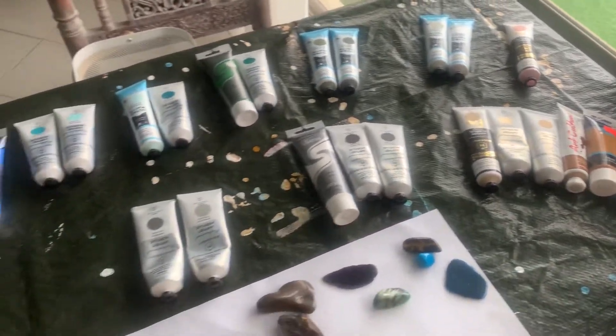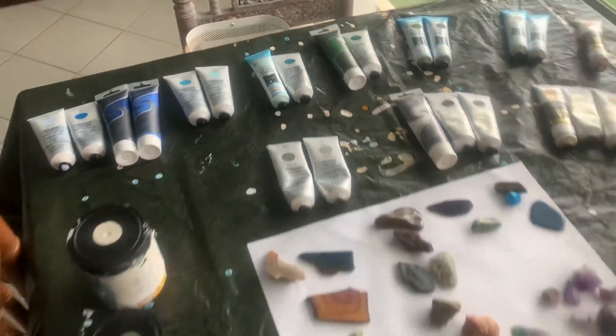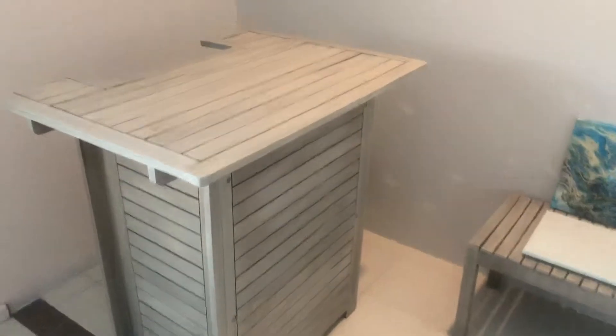I'll probably mix the colors myself because I don't like them straight from the tube. With the blues and the tans, I did mix the blue myself just to get the right color that I wanted.